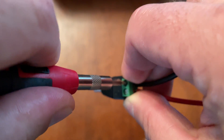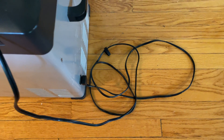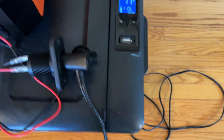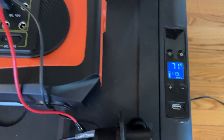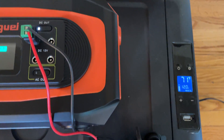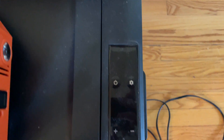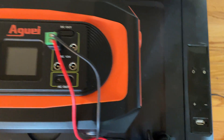It looks like this device is ready to power the 12 volt mini-fridge, so let's give it a try. Although this setup is not ideal, the Higuai 400 does power the mini-fridge without any issues. Unfortunately, once the compressor stops running, there is not enough load on the DC outlet to keep the DC outlet activated.